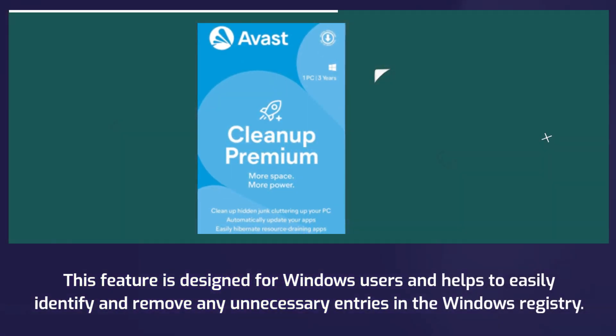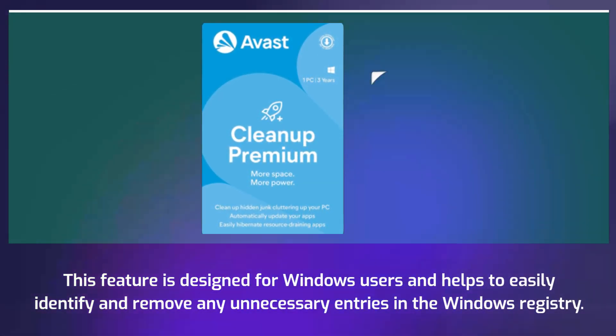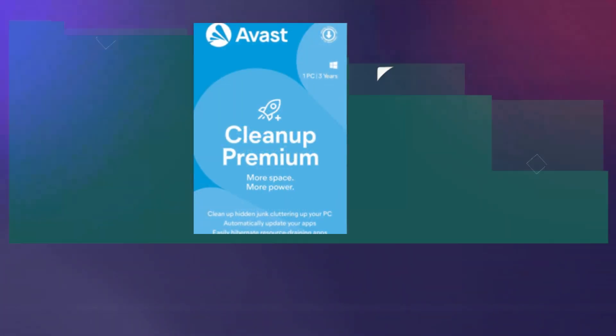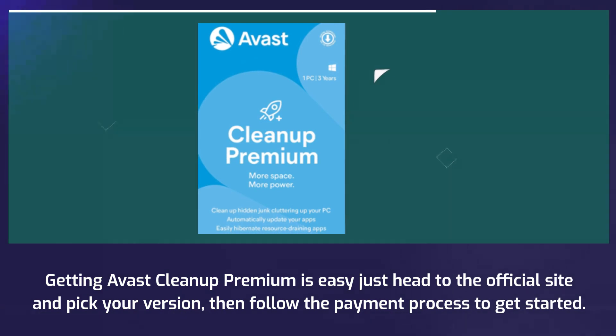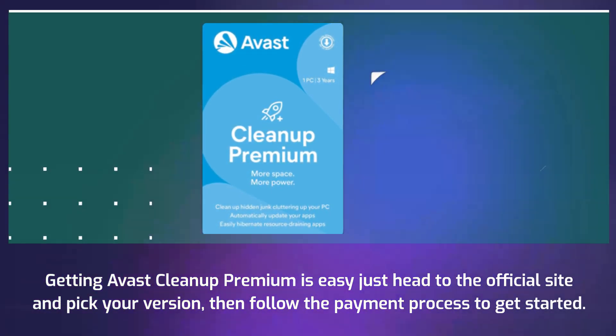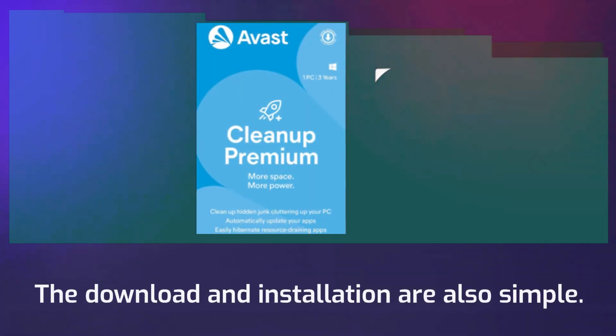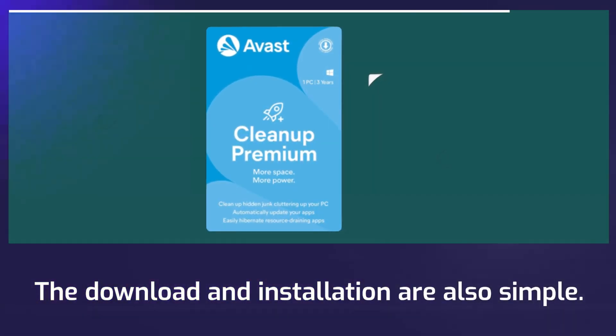This feature is designed for Windows users and helps to easily identify and remove any unnecessary entries in the Windows registry. Getting Avast Cleanup Premium is easy — just head to the official site and pick your version, then follow the payment process to get started.